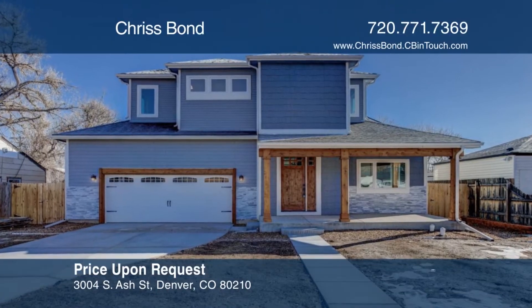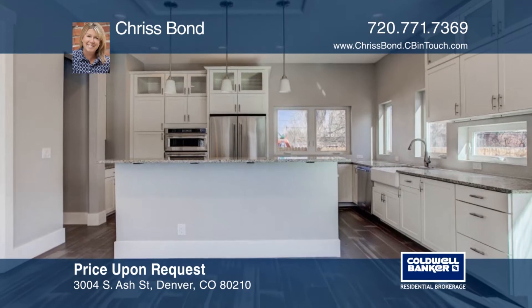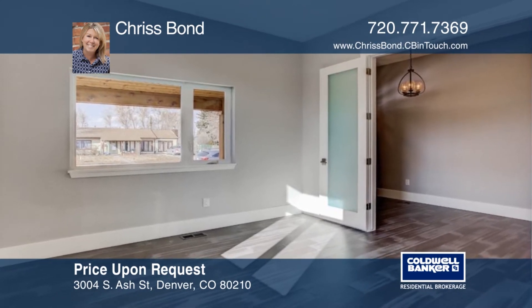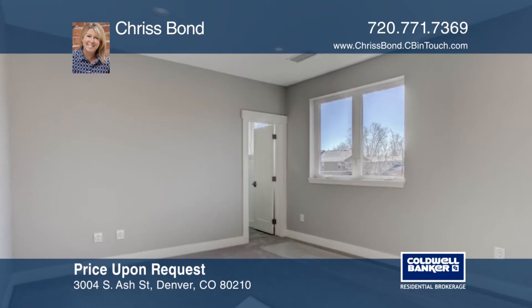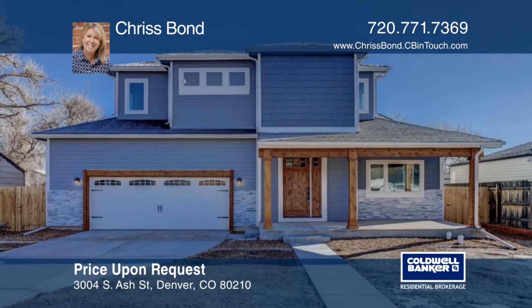Take a look at this spectacular new build in University Hills. This house has amazing space for a family or young professionals. The floor plan is open and filled with natural light. The spacious backyard is perfect for entertaining. This house is centrally located to the Tech Center, Cherry Creek, and downtown. Buyers may be able to pick some of the final finishes. Make this home yours with a call to Chris Bond.